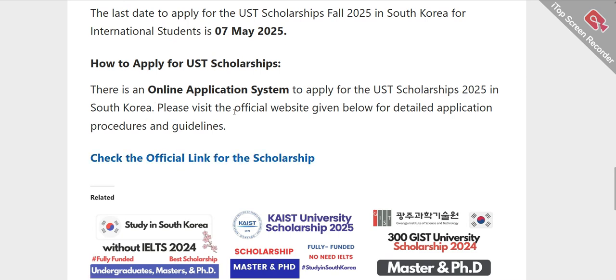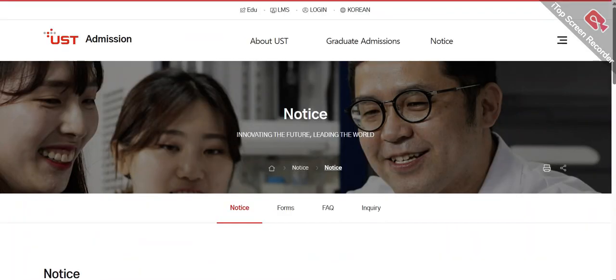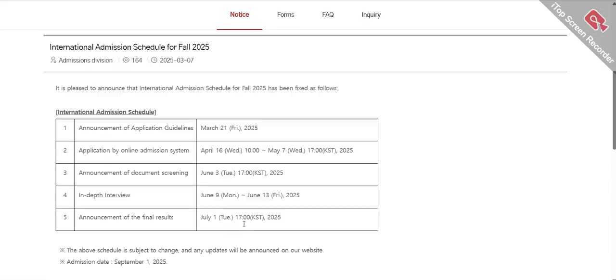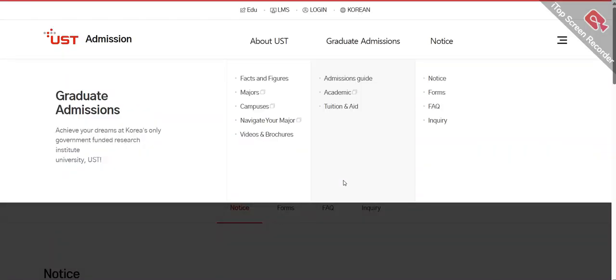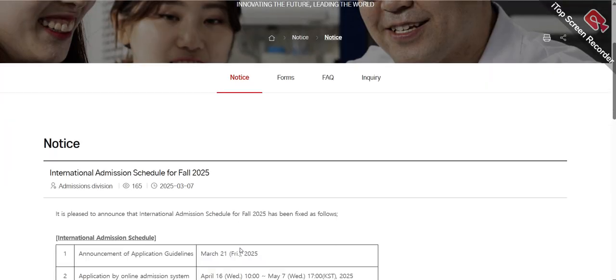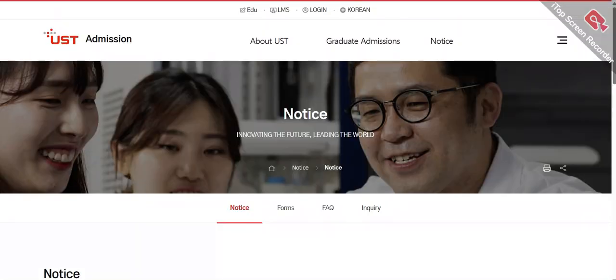Now, how can you apply? There is an online application system to apply for the UST scholarship 2025 in South Korea. This is their official website — I will share the link in the description of this video. What you need to do is open this website and you will see the application link there.